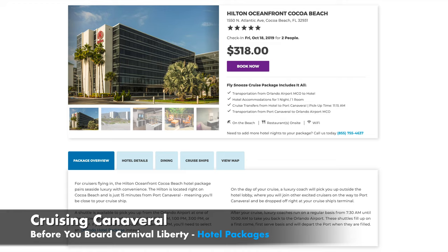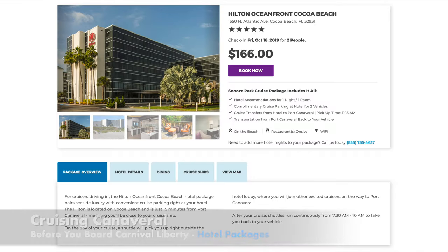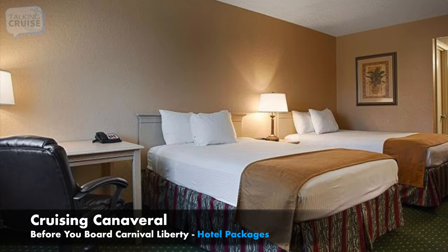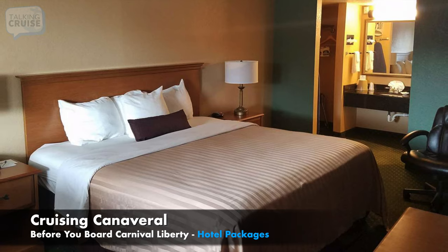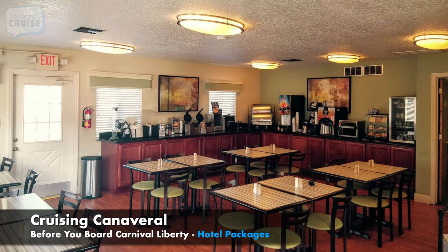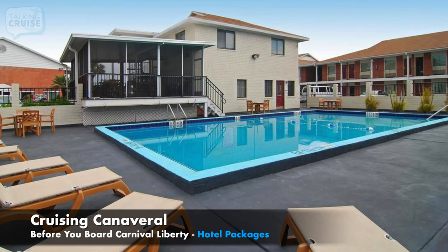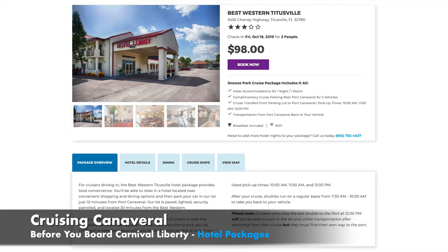GoPort.com's Snooze Park Cruise Exclusive Package at Best Western Titusville is another popular choice for Carnival Liberty cruisers due to its convenient location off I-95. Top perks include a complimentary hot buffet breakfast, an outdoor pool, and close proximity to the Kennedy Space Center. Cruise transfers and cruise parking are also included at GoPort's parking facility located just 10 minutes from Port Canaveral.